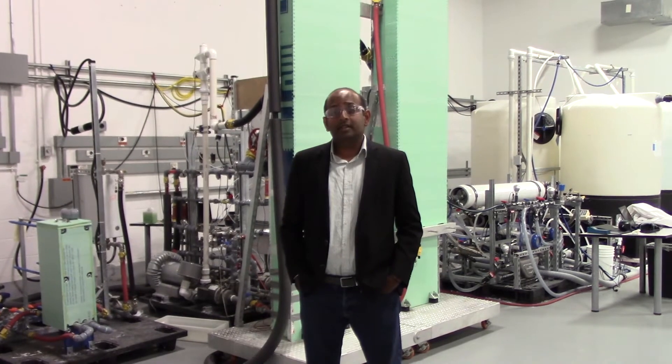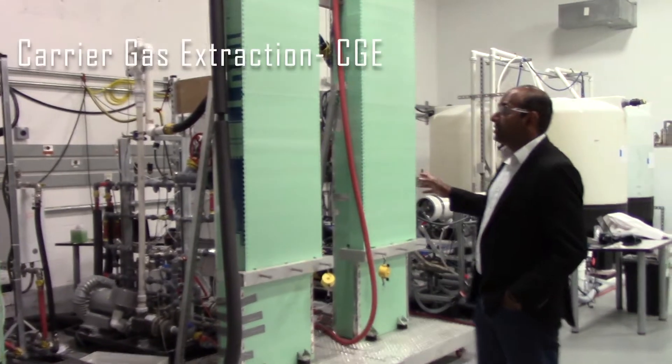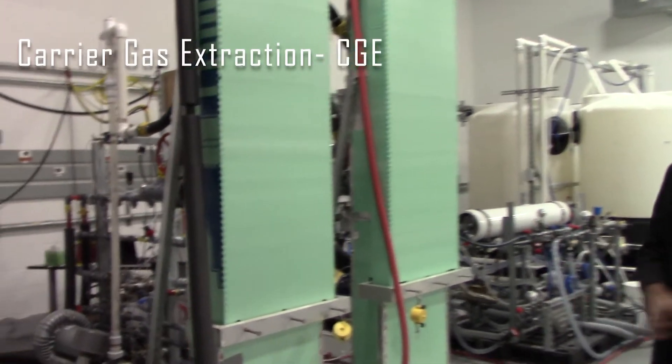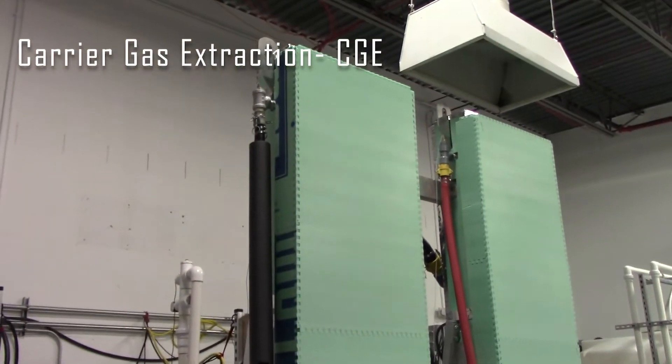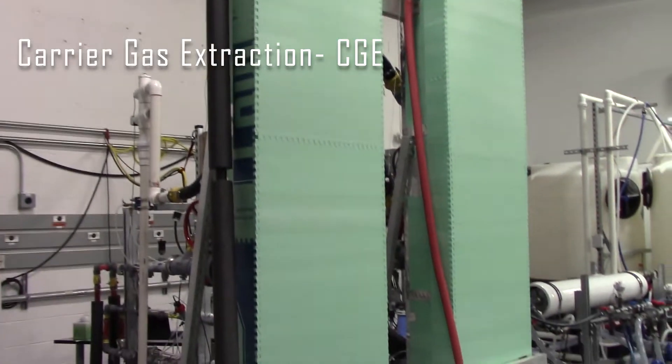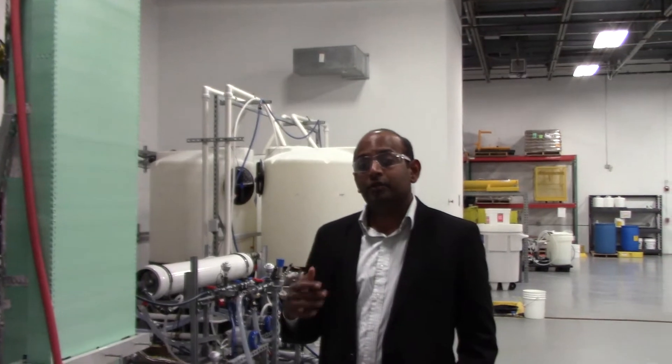Let us start with the CGE technology. What you see behind me is the latest embodiment of CGE. CGE stands for Carrier Gas Extraction. It is a humidification, dehumidification technique which can concentrate hypersaline waters and produce fresh water from it.